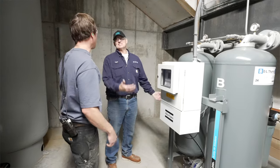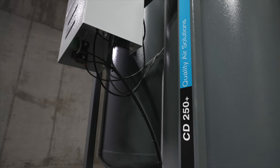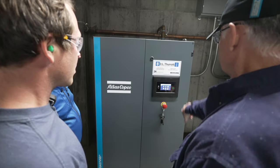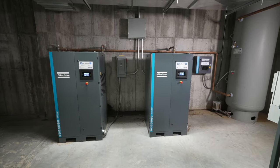We decided to go with a very modern dryer, which is also a VSD dryer that has purge control. In the past, we've run the whole entire facility off one big compressor, which works great when it's running. But if we have issues with it, the whole mill is down.